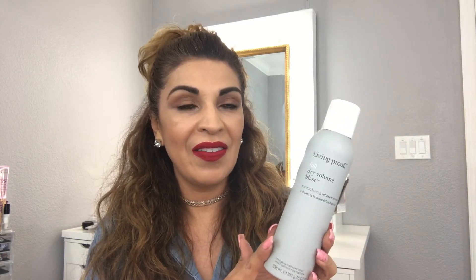The last thing from Ulta is the Living Proof Full Volume Blast. I saw it on the Sephora website — it's voted number one by Allure — but I decided to get 20% off at Ulta instead of 10% at Sephora. When I straighten my hair it gets really heavy and flat, so I want some volume at the roots. I haven't used it yet, but it's voted number one by Allure and I'm excited to see if it works.